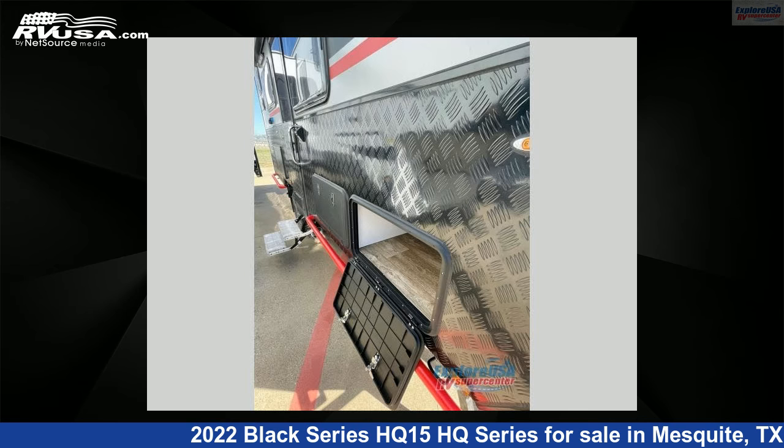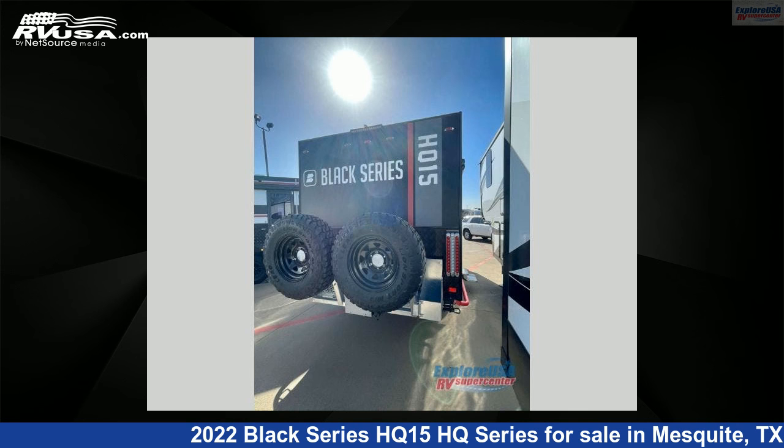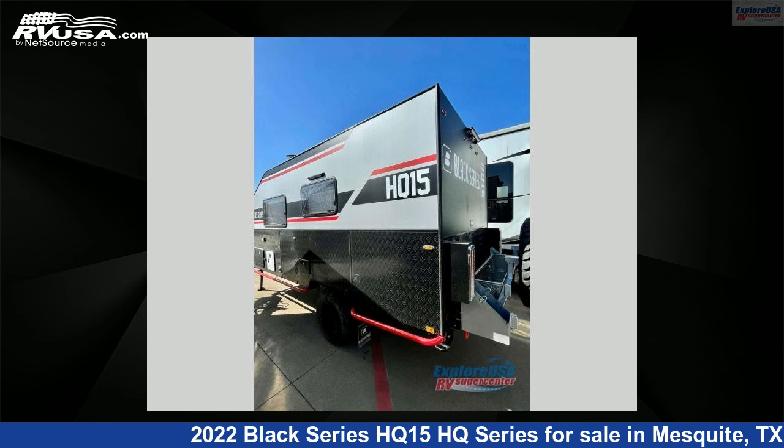This new Black Series is 23 feet 0 inches in length and features sleeps 3 and 64 gallons freshwater capacity. The floorplan layout of this travel trailer features rear bath.